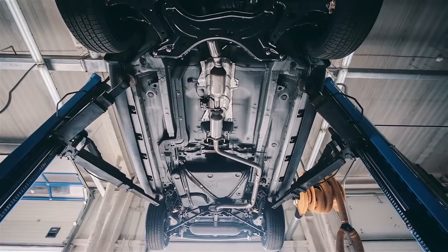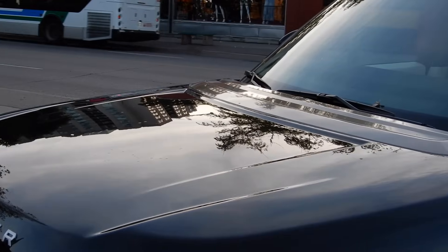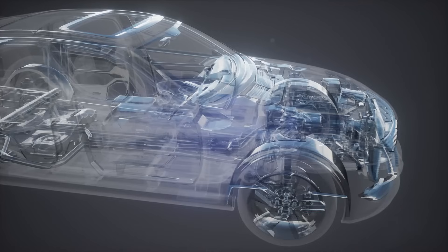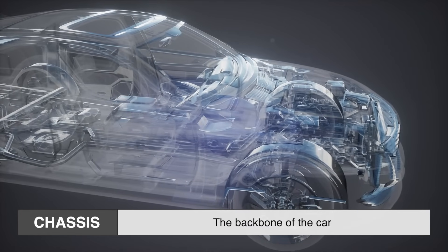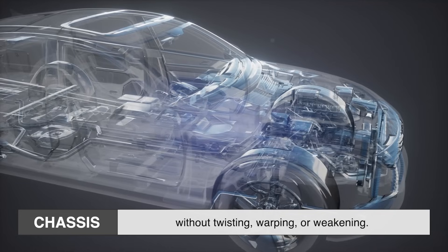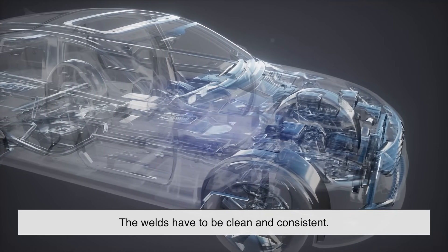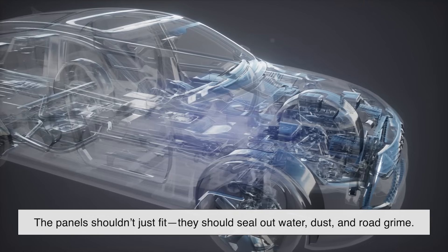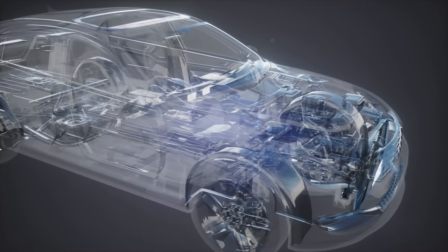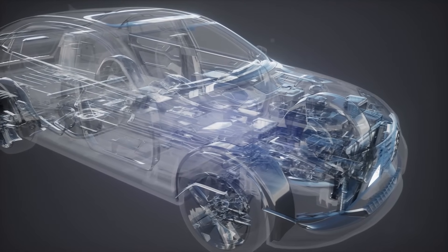First off, it all begins with build quality. This isn't just about whether a car looks solid — it's about how well everything is put together. The chassis, the backbone of the car, needs to be engineered to handle years of stress without twisting, warping, or weakening. The welds have to be clean and consistent. The panels shouldn't just fit — they should seal out water, dust, and road grime that, over time, can corrode the metal and cause everything from rust to electrical gremlins.